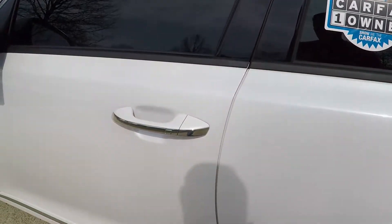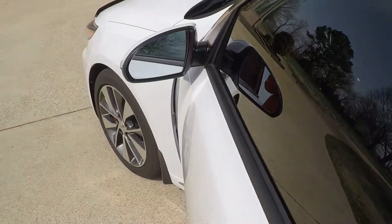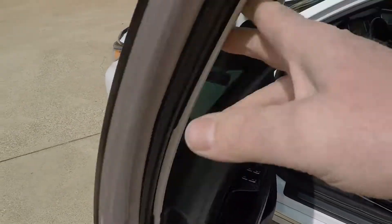It's got the passive active key — all you do is walk up, touch this button, and it'll unlock and lock. It's got the blind spot monitor system — that little icon will flash orange when someone's in your blind spot.